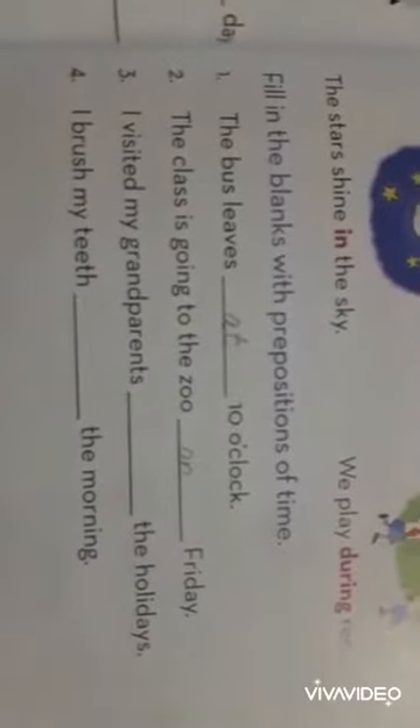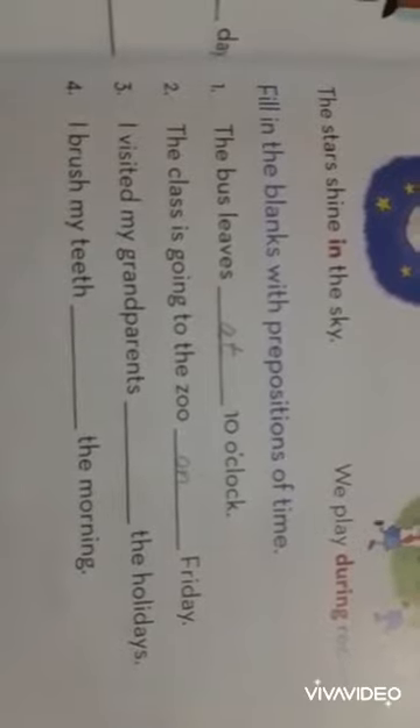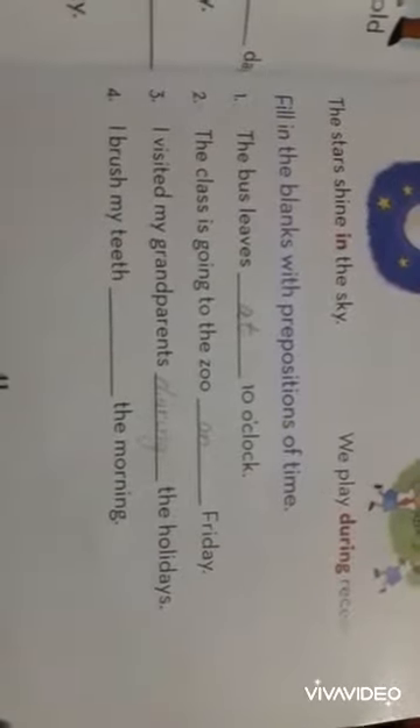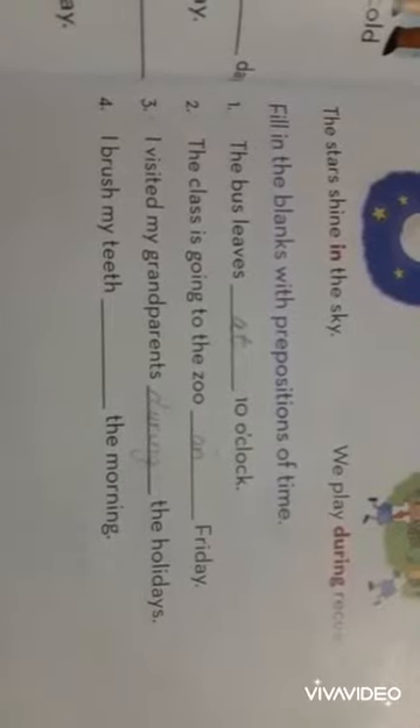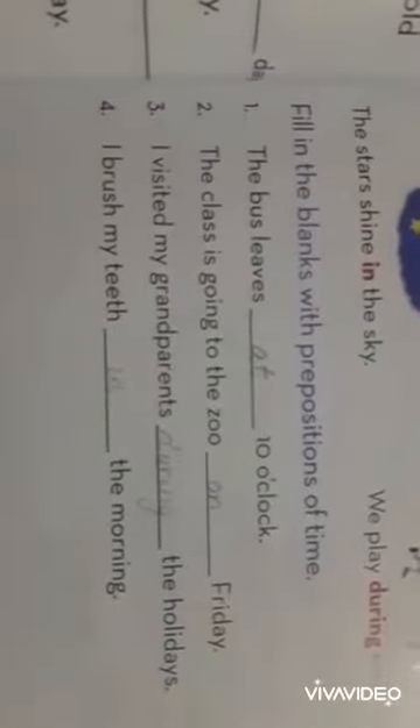Number 3: I visited my grandparents dash the holidays. During. Number 4: I brush my teeth dash the morning. When we brush our teeth — in the morning.